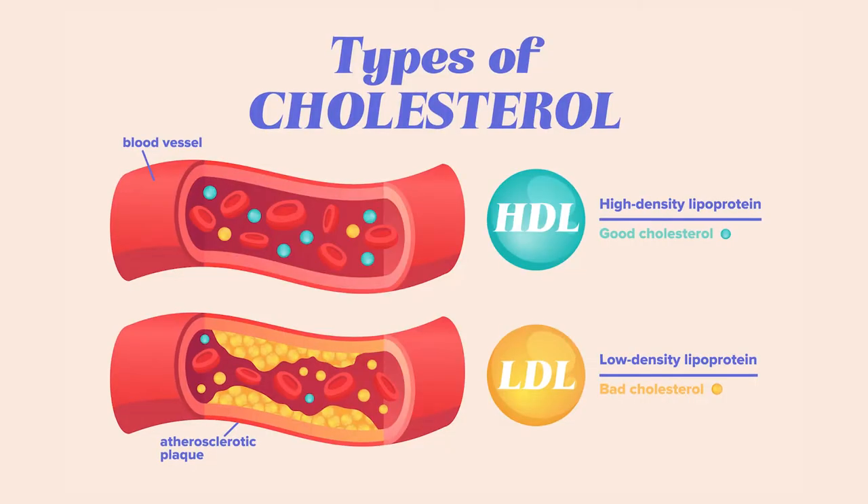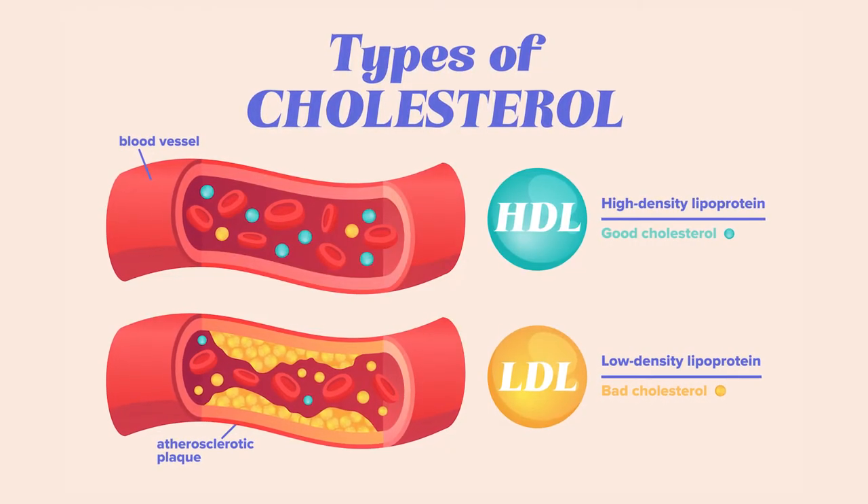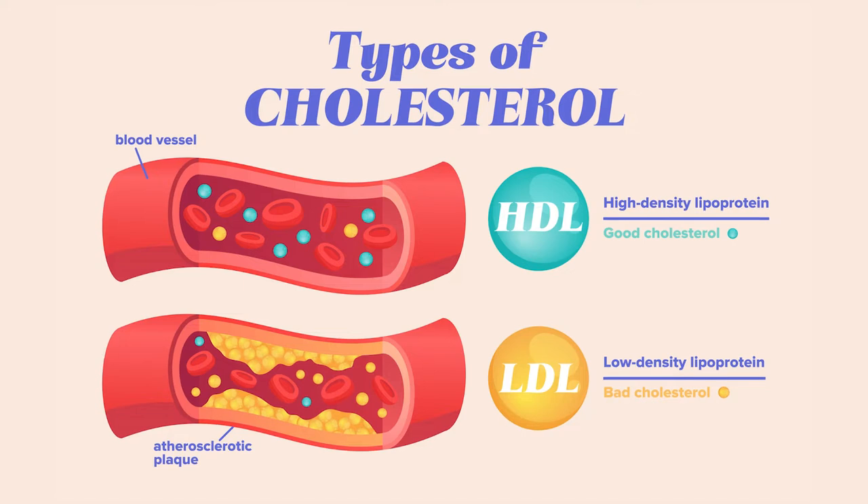Cholesterol is a fat-like substance found in everybody, and there are many varieties of cholesterol. The two that you hear the most about are what we generally refer to as the good and bad cholesterol. The bad cholesterol is actually low-density lipoprotein, often referred to as LDL. The good cholesterol is high-density lipoprotein, also usually called HDL.